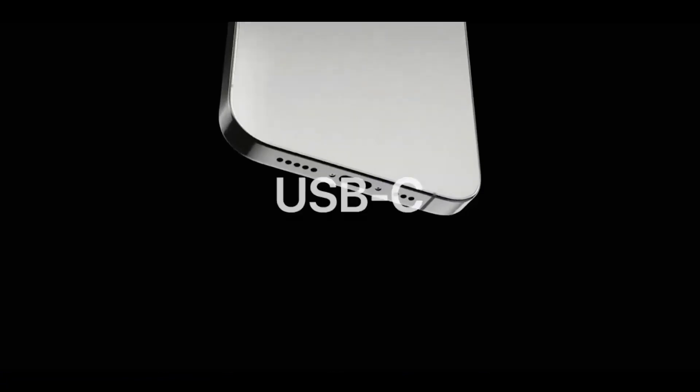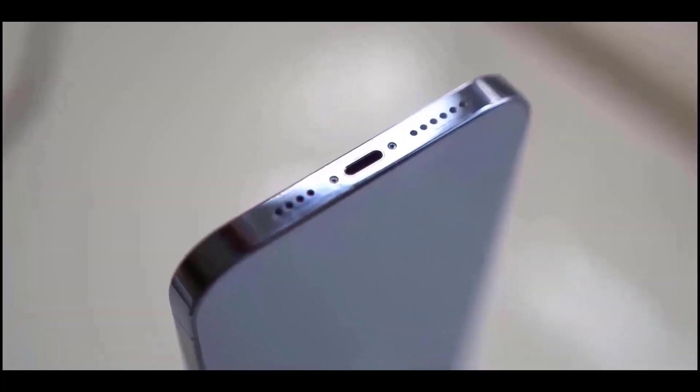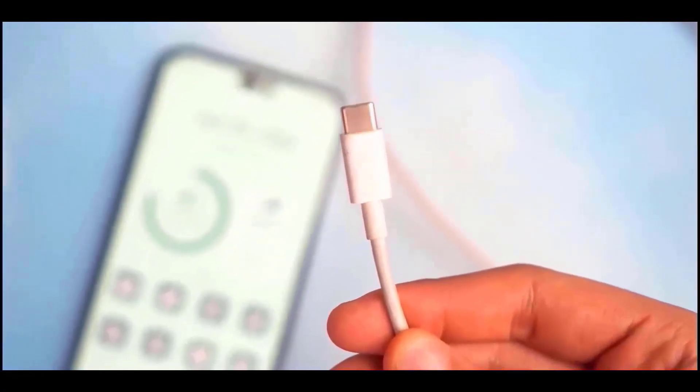Now that the USB-C port has been verified for all iPhones, any fast charger can now charge all of your Android devices, iPhones, laptops, and other items — the Lightning problem is finally over.